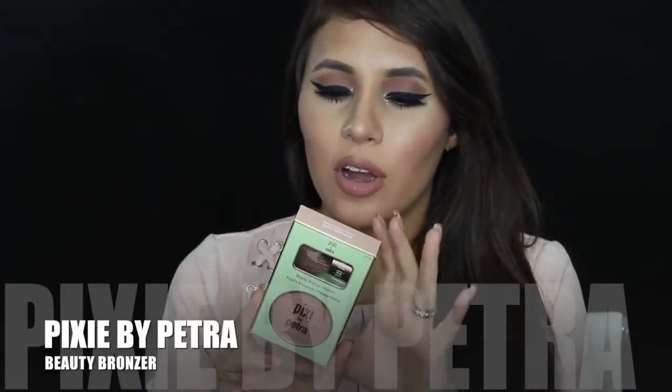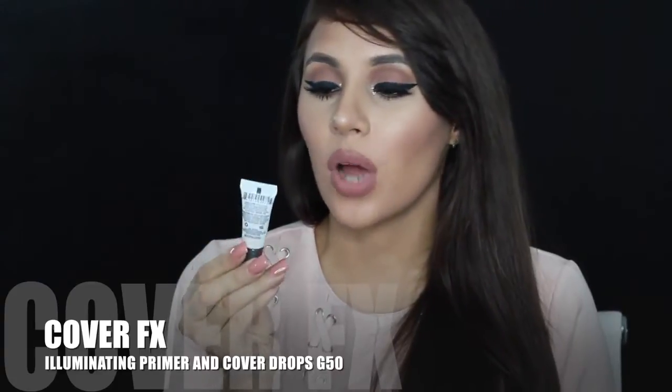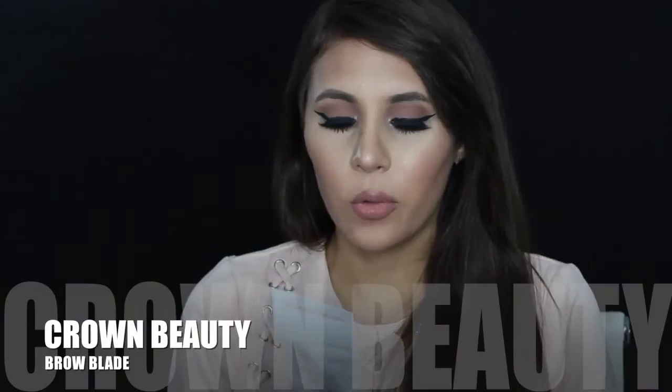From Pixi, they gave us the Pixi by Petra Beauty Bronzer plus a kabuki brush, which is really nice. I actually have a Pixi bronzer I'm running out of so maybe it's the same one. In the goodie bag we also got a Cover FX Illuminating Primer — a decent size, great for travel or a makeup kit. I also got the Cover FX drops in G50, which I had before — they're normally $40 each but were selling at $25, so I grabbed another one.